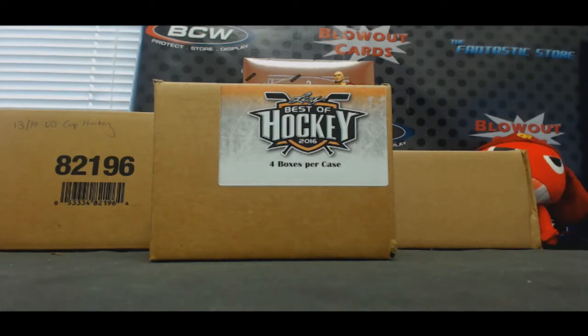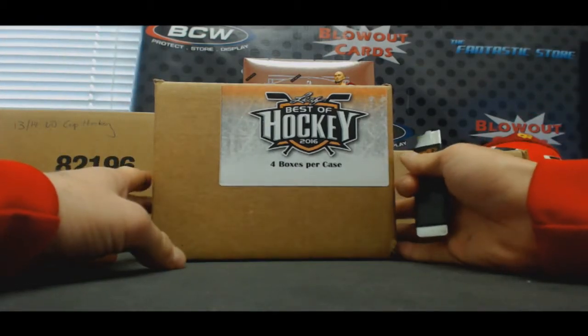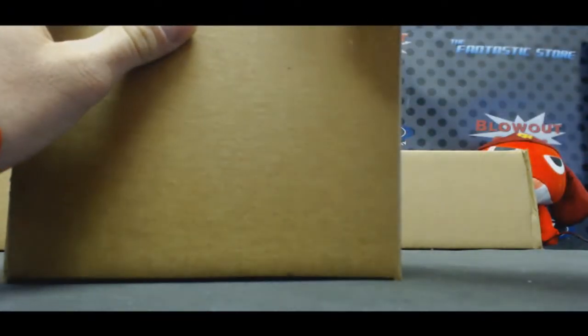Alright guys, we've got Paul here. He's gonna do a 4 box case — 2016 Leaf Best of Hockey. Good luck to ya. Let's rock and roll.